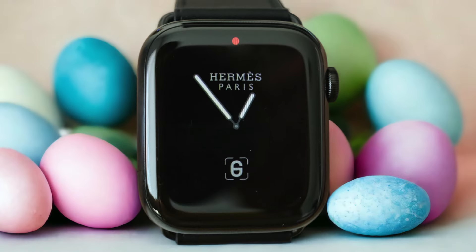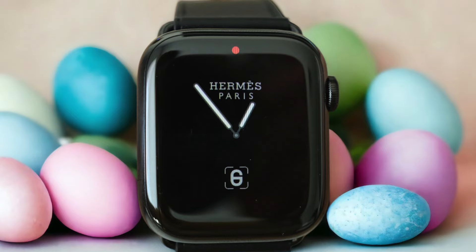It offers app support, allowing you to customize your watch face and access your favorite apps directly from your wrist. Whether you want to check your messages, track your fitness goals, or control your smart home devices, this watch has got you covered.